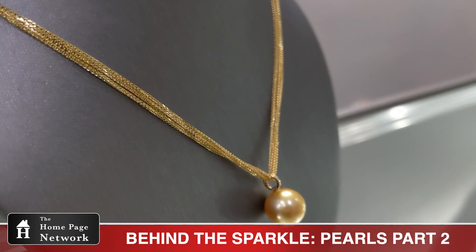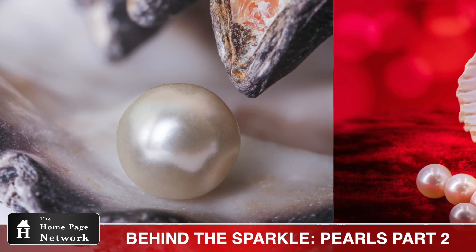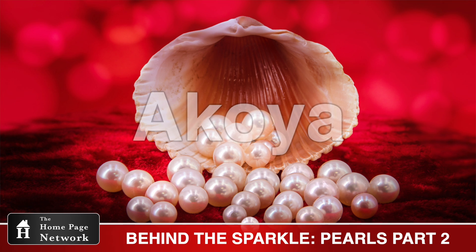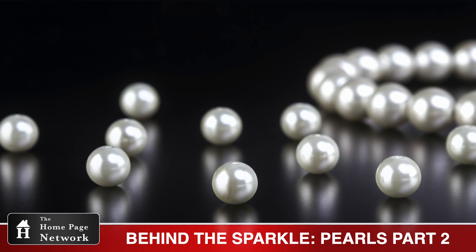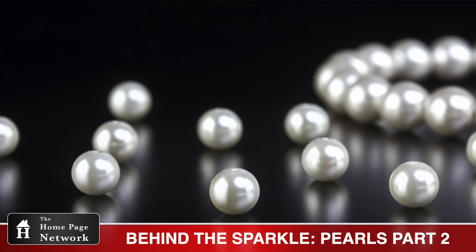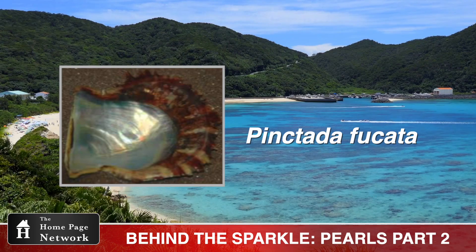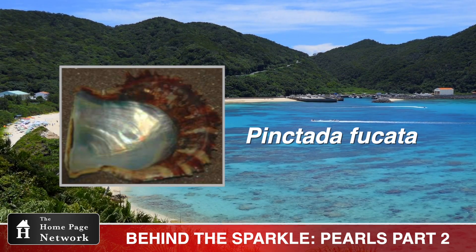Akoya, South Sea, and Tahitian are all saltwater pearls that are cultured in oysters. Akoya pearls often have a light pink overtone, but they can be found in an array of colors. Their high luster and consistent size and shape are ideal for matched strands. And here's a fun vocab word: Pinktada Fukada — it's the type of oyster that they're found in, off the coast of Japan.